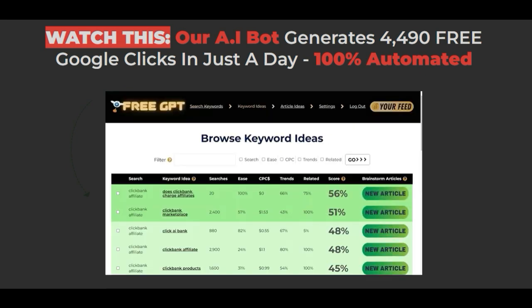Step 2: the AI will now suggest dozens of keywords, checking them for searches, cost per click, trends, ease to rank, and wrapping all these metrics into a single metric — our patented Google AI score.